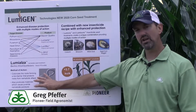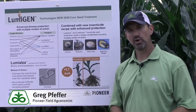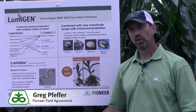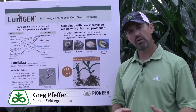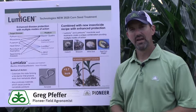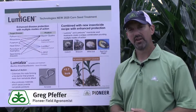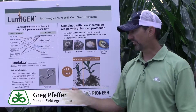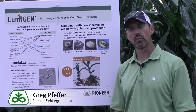The next component that will be standard in our 2020 treatment and beyond is Lumialza. Lumialza is a new bio nematicide that we are adding to our seed treatment for overall pest control. It provides a bio barrier around the root zone, and it also provides activity through paralysis of some of the juvenile species of nematodes. It controls a lot of the key nematode species that we have in our fields, and we're excited about this product because it was one of the best that we tested in our seed treatment trials.